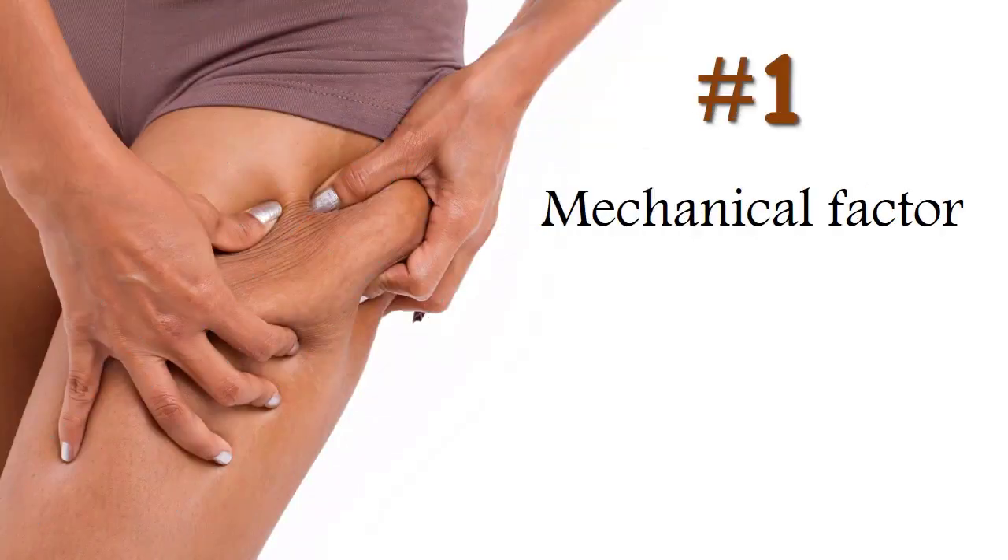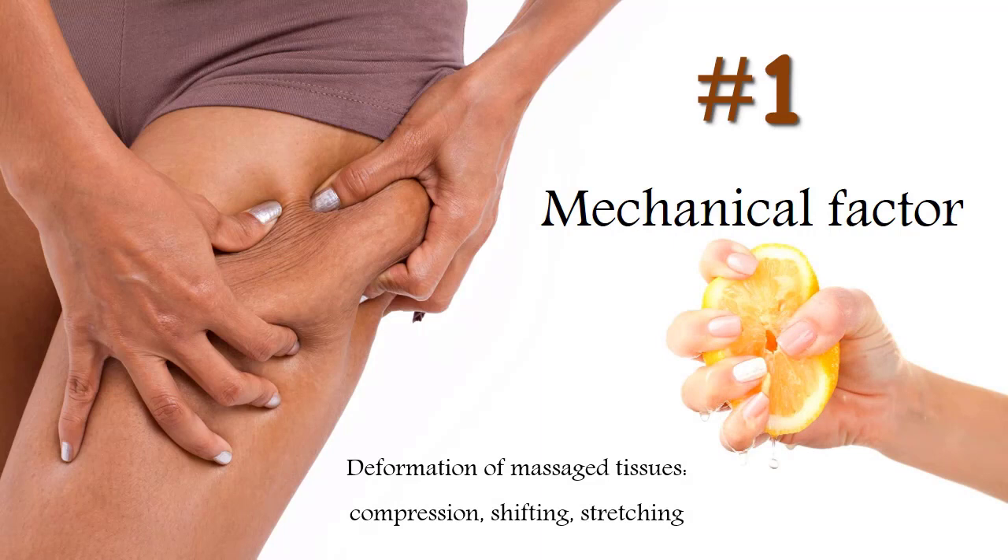The first, and most understandable to all, is the mechanical factor. It is always present in massage, even with very light touch on the skin, and it is a triggering factor for the other two. Any tissue that falls into the hands of a massage therapist is in one degree or another compressed, shifted, or stretched — in other words, deformed. And this deformation of the tissues directly affects the various microscopic fibers, cells, and other structures that form the massaged tissue.